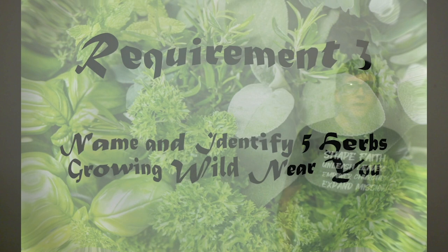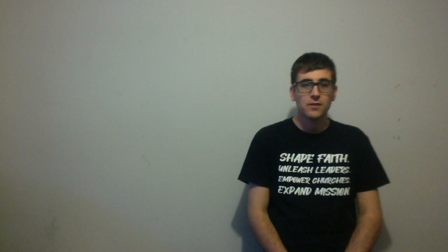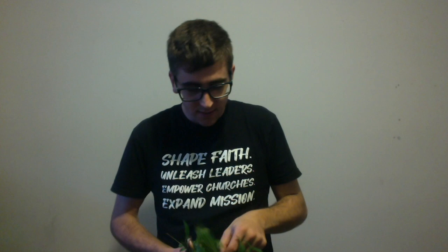Requirement number three: name and identify five herbs growing wild near you. For our next requirement we have to identify five herbs that grow in our local area. So I went for a walk and this is what I found. I have some chickweed. This is a salad herb that you can use. It's edible. It's quite common in lawns and gardens.